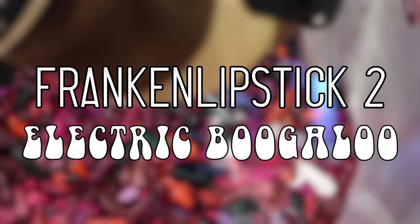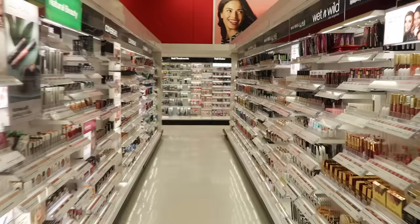Alright, and with that, it's time for Franken-Lipstick 2: Electric Boogaloo. So step one of our drugstore Franken-Lipstick adventure was to choose which drugstore we would ransack.